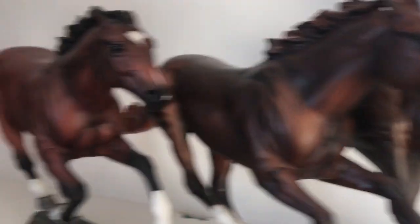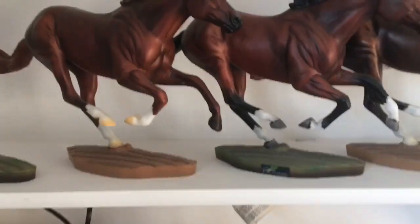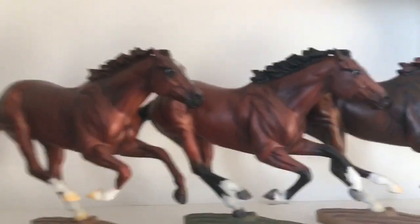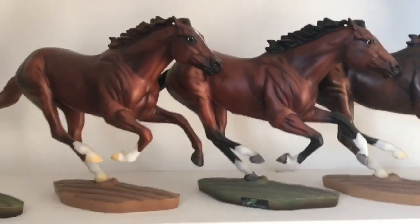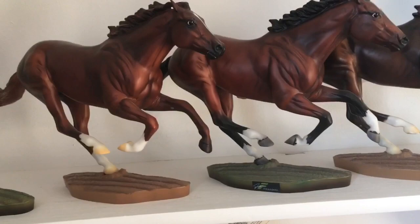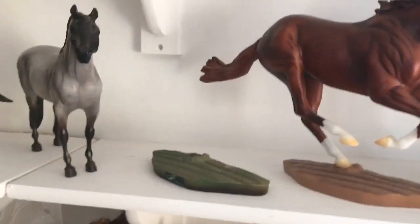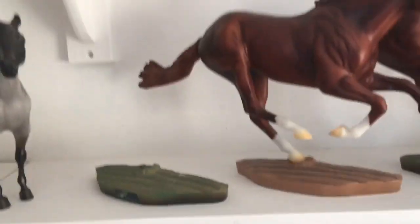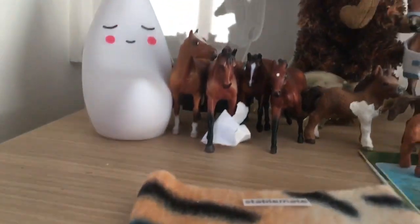Next we have Frankel and Secretariat, and I'll do them together. At HOYS 2017 I got Secretariat as my first ever traditional, and then on the same day I found Frankel for 10 pounds and knew I had to get him. After that I just fell in love with the mold — and now I have 10, so it's my biggest conga. I only have nine here at the moment because I'm getting a custom done and I think she's almost finished. I'm hoping to show him — don't know if he'll be done in time.